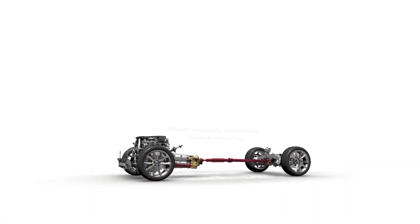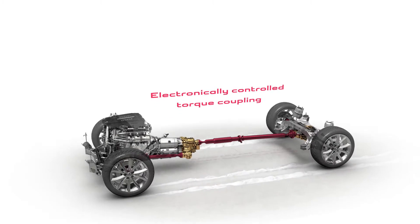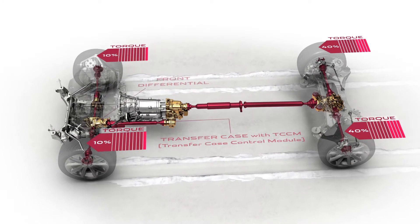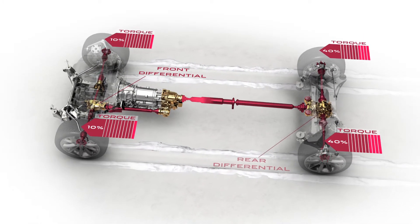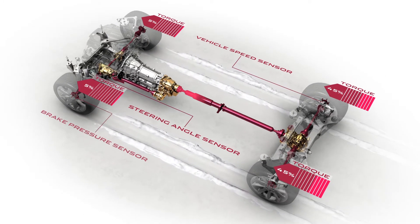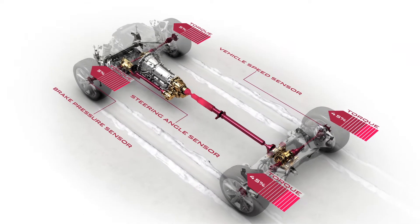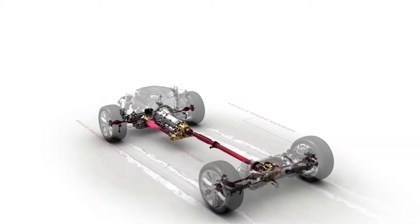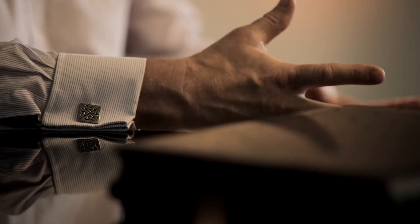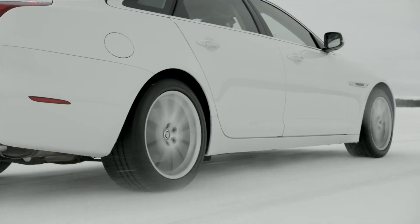The new Jaguar AWD system is an intelligent, continuously variable system that distributes the torque between the front and the rear axle. The vehicle will react instantaneously to driver inputs, but of course also to inputs from the road and the levels of traction experienced at both the front and rear axle. Jaguar is inherently a rear wheel drive vehicle, and we've really tried to ensure that the AWD system delivers an exciting vehicle to drive whilst also providing confident low-grip performance.